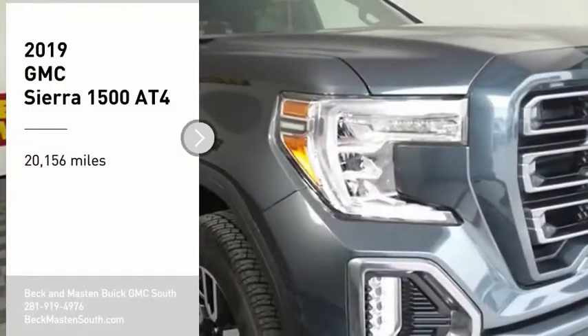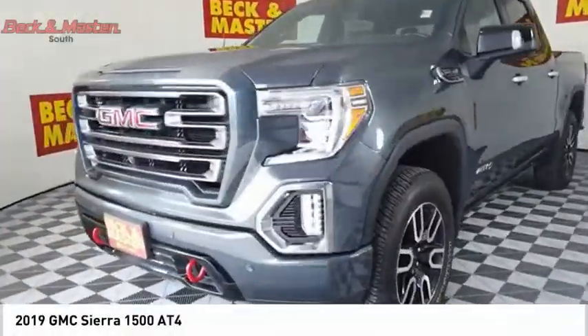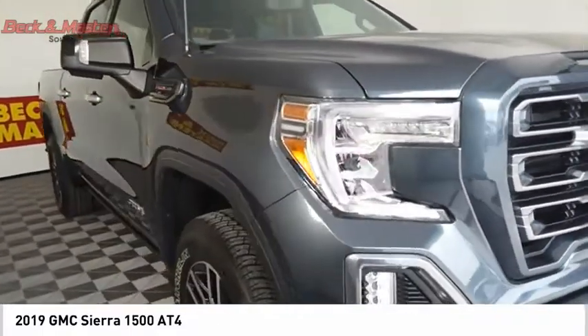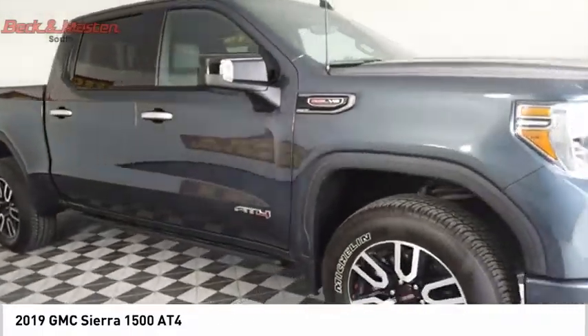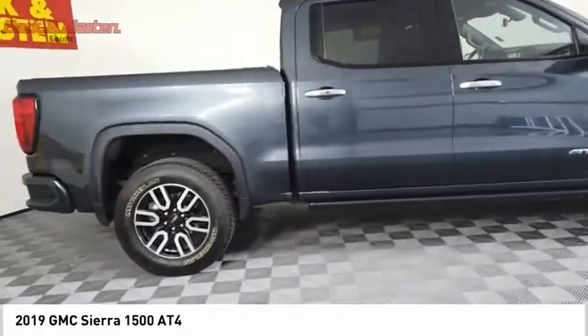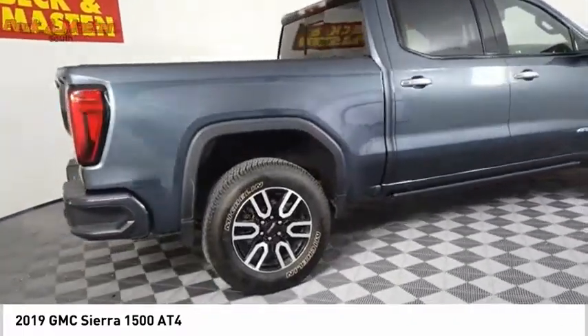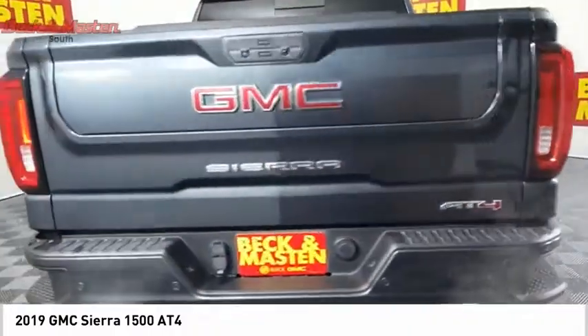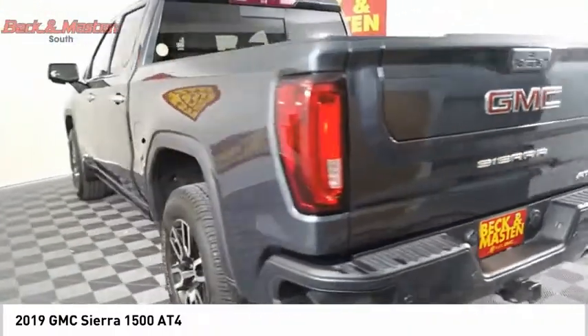Come test drive the 2019 Sierra 1500. The GMC Sierra is a full-size pickup with all the functionality you could expect. With multiple trim levels, the GMC Sierra provides a wide range of features for you to enjoy. Power and advanced technology can both be found in this fantastic truck.